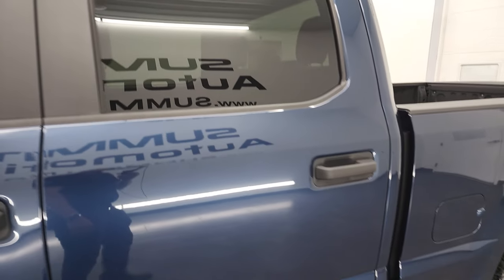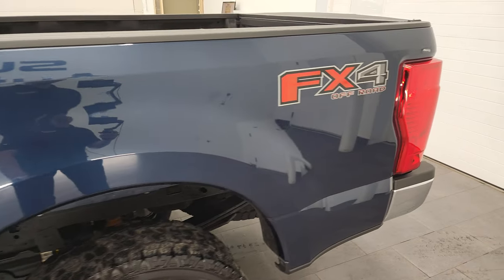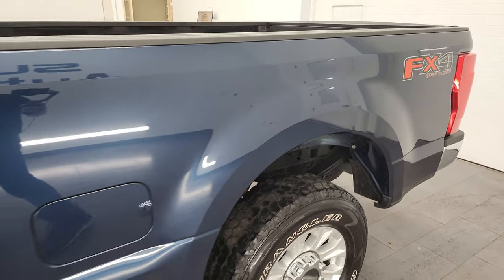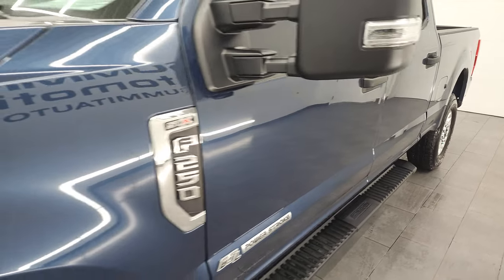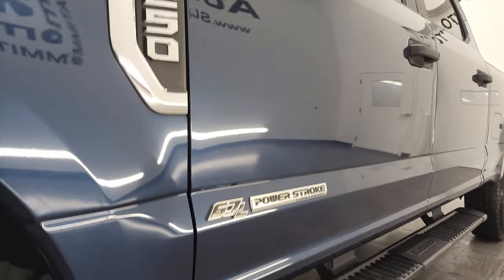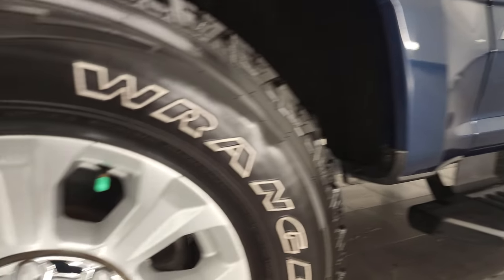I shoot all my videos in 4K. This is BlueJeans Metallic. If you have HD capabilities on your computer, tablet, smartphone, or television, I highly recommend turning them on right now because it's your best way to check out the quality, condition, options, and cleanliness of the vehicle before seeing it in person. And if you like the video and how I do things here at Summit Automotive, consider clicking the subscribe button to my YouTube channel in the lower right-hand part of the screen.